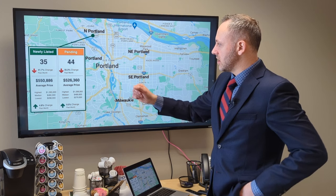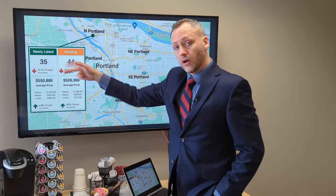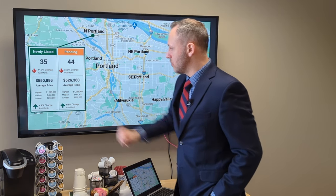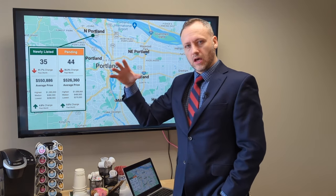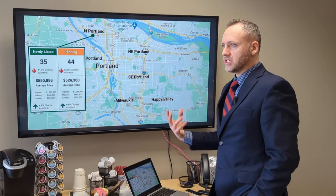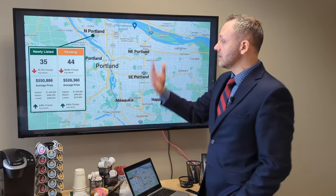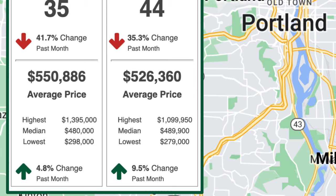One interesting thing to look at is the average price of new listings that came onto the market and the average price of those that went pending. We can have some high price point sales — maybe some multifamily plexes included in there — that can skew the average up. So I'm going to keep pointing to the median price number.